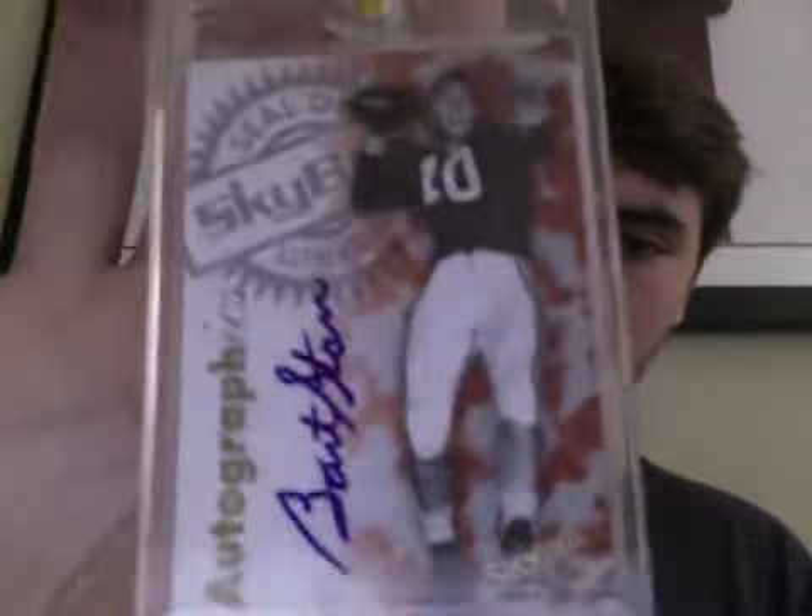Tied for 10th would be this card — Bart Starr Retro Auto, cool looking card. And my Stefan Taylor 2013 Limited 1 of 1 RPA. I still have faith in him; he is 2nd string behind Andre Ellington this year, which is better than 3rd string last year. I don't have a lot of faith in Andre Ellington's ability to stay healthy since he's a very small running back in the same division as the Niners, the Rams, and the Seahawks — known for being hard-hitting, punishing defenses. He did start one game last year and averaged like 3.5 yards per carry. So those are the 2 cards tied for 10th.